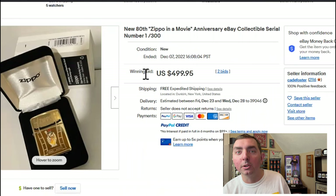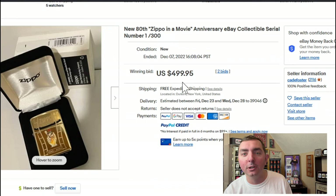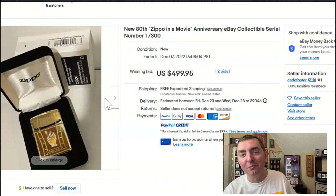I do want to look at this one — an 80th Anniversary Zippo in a movie edition. This just came out about three weeks ago and I got one. Somebody bought the first numbered one for $499.95. They're going for about $125 to $150 right now, so I don't quite see it. It's a very beautiful lighter, but if somebody wanted number one that bad, more power to you — I hope you enjoy it.